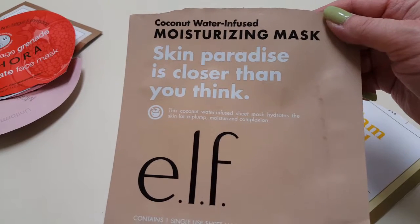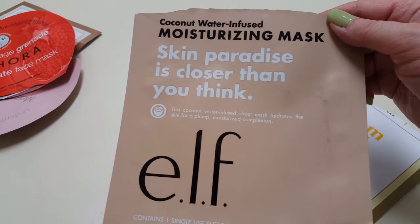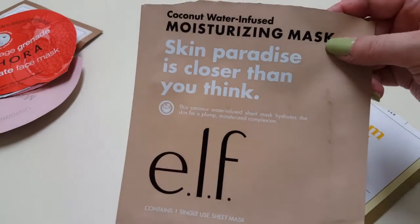This is the Elf Moisturizing Mask. I think I tried the Brightening one, the Lemon one — I didn't like that one, but this moisturizing one was nice. I'd pick this one up again.